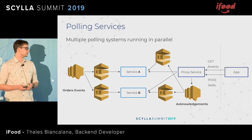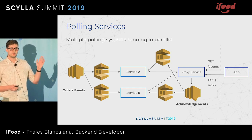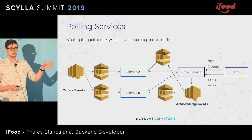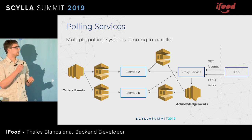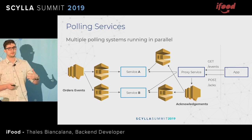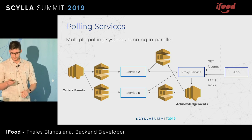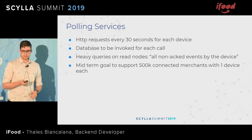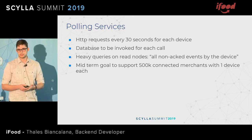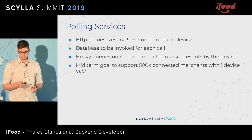So, talking about our polling service: since we have an event-driven architecture, we have a topic delivering those events to multiple queues, processed in each service. A proxy service decides which service handles a given request. The app asks for events on the slash events route in a polling way, and when it gets those events it sends an acknowledgement request with all the event IDs. This polling happens every 30 seconds for each device, and the database needs to be invoked on each call. Our target is to support half a million connected merchants with at least one device each.